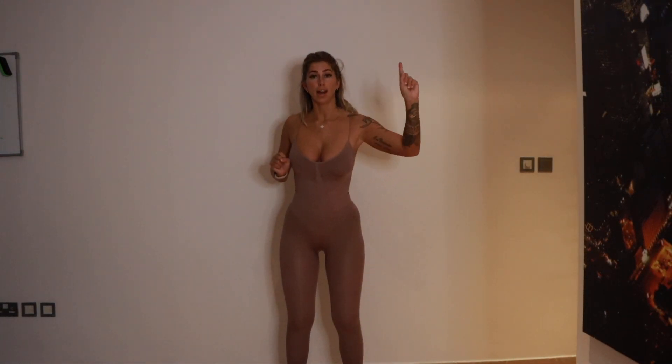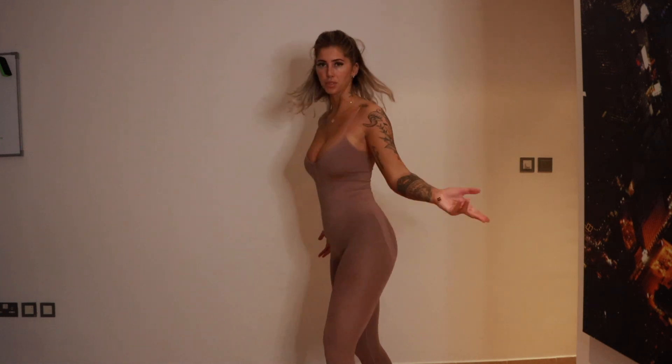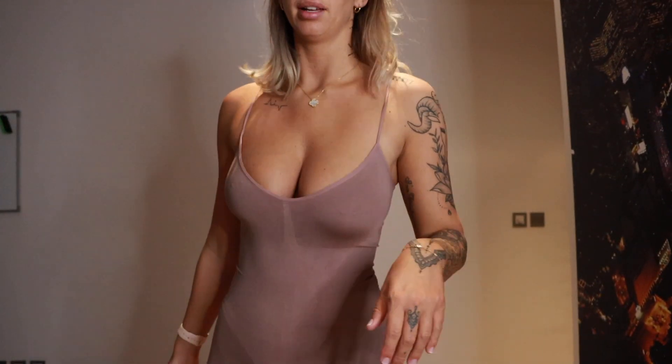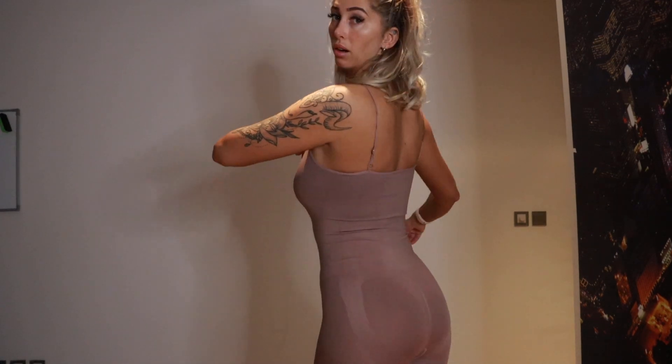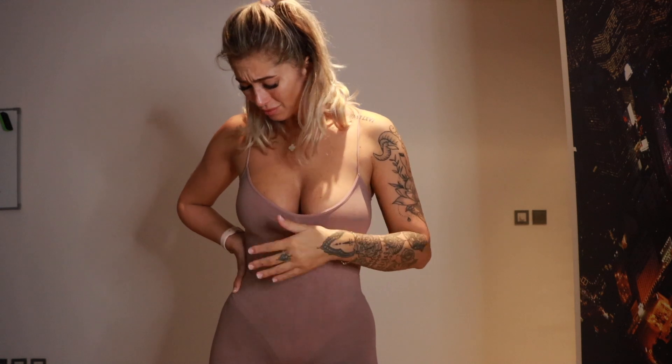This is actually the outfit that I saw on Instagram that made me want to get clothes from Missy Empire because it's like a jumpsuit. It's skin colour so it definitely looks like I'm naked but I'm not. I saw someone wear it and thought it looked great - and it does look good on me. The colour is like a mauve. I wish I got it in black, but I did get another jumpsuit in black.